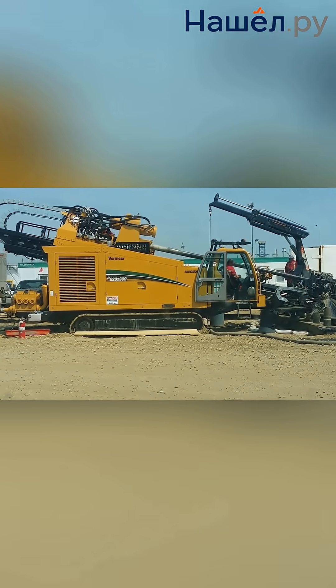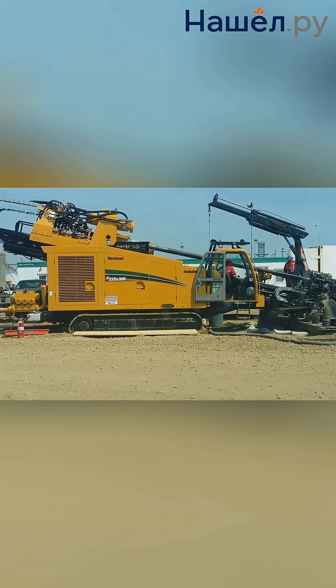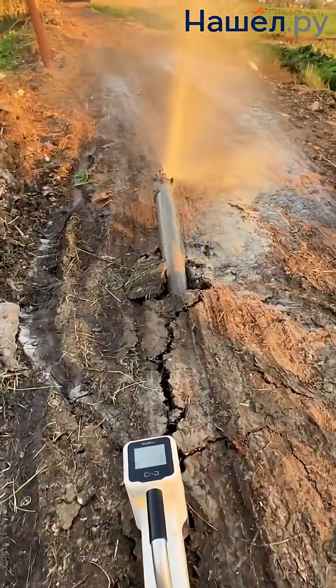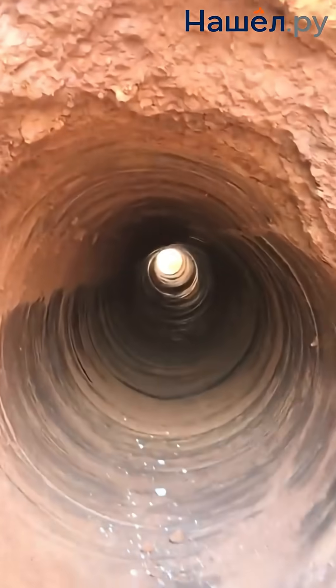HDD rigs are categorized by power. Up to 10 tons for cables and pipes up to 125 millimeters in urban areas. Up to 50 tons for medium diameter water and gas pipelines. Up to 200 tons for large oil and gas pipelines under rivers. Over 200 tons for global projects like Nord Stream.